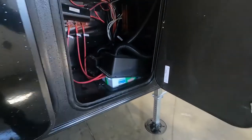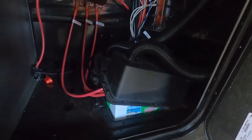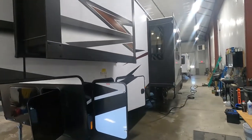Over here are your batteries. Check your battery posts now and then — you are bouncing this house down the road, so you want to make sure nothing has wiggled loose over time. That about covers everything on the outside; let's go ahead and take a look on the inside.